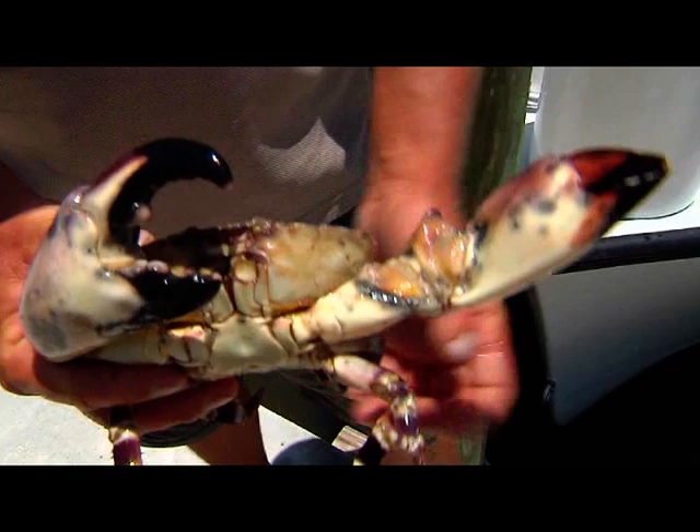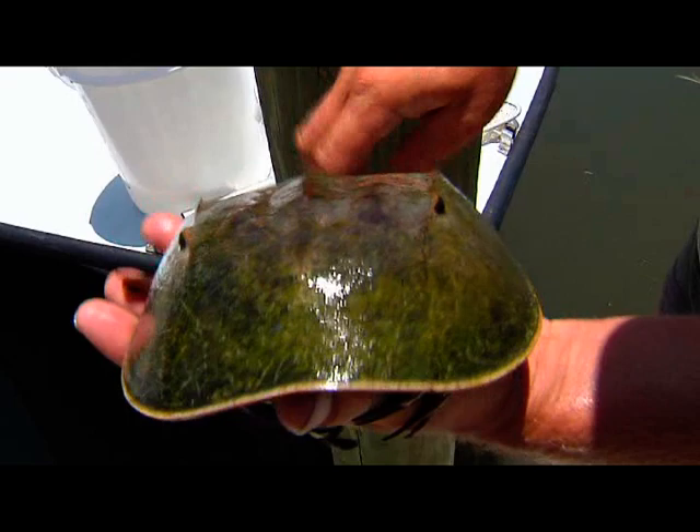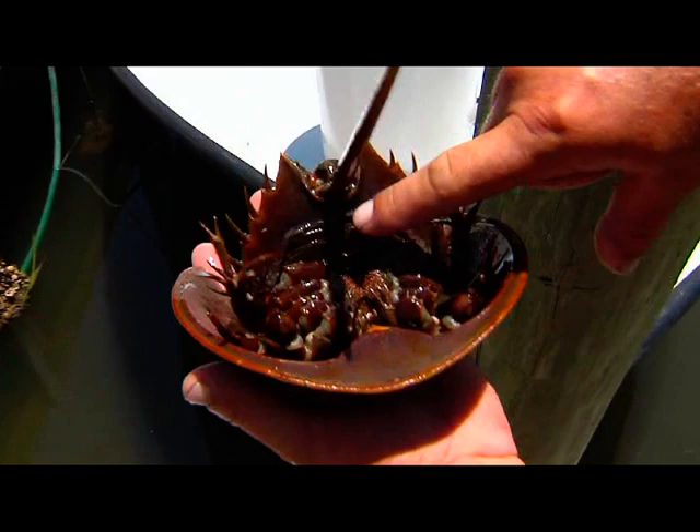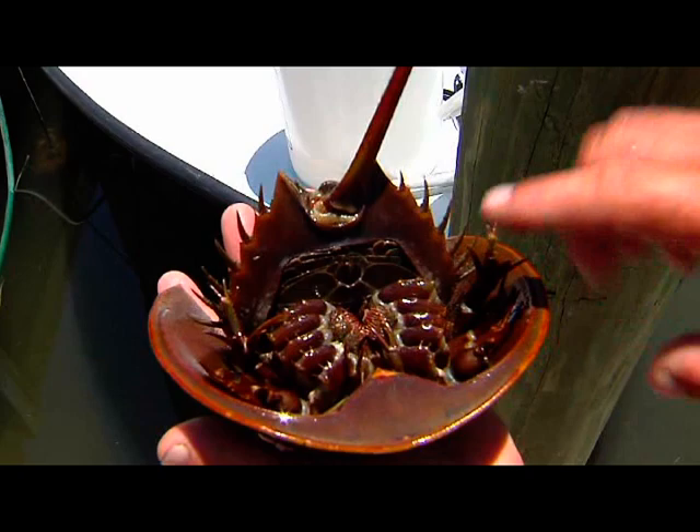This guy here — the stone crab — is the king of the crabs around here. You can only harvest the claws. This is a horseshoe crab — a really prehistoric creature. On a full moon I've seen hundreds of them up on sand banks or oyster bars to mate.